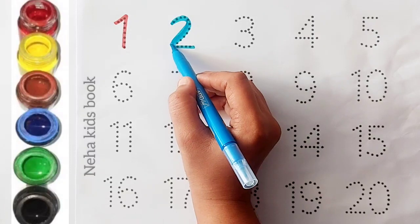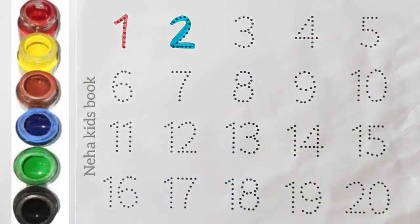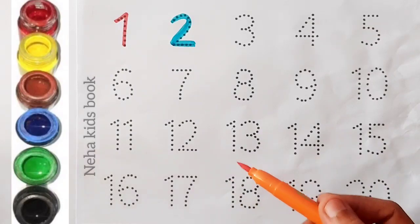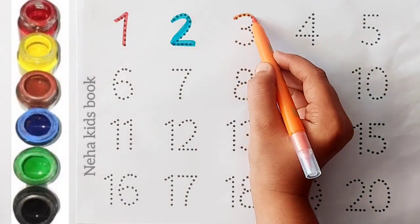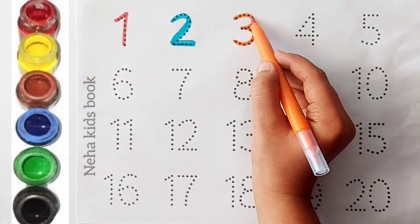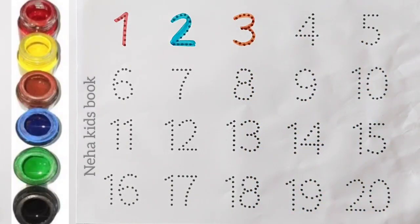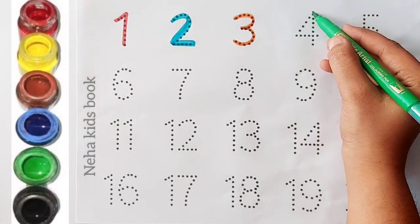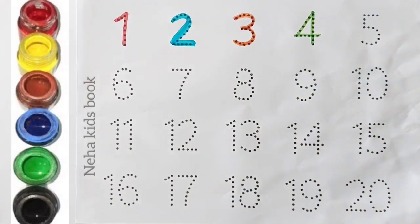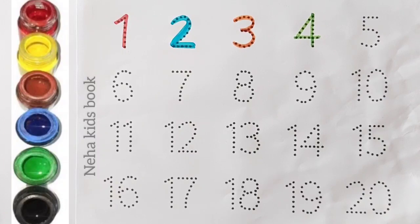Two. Orange color, three. Green color, four.